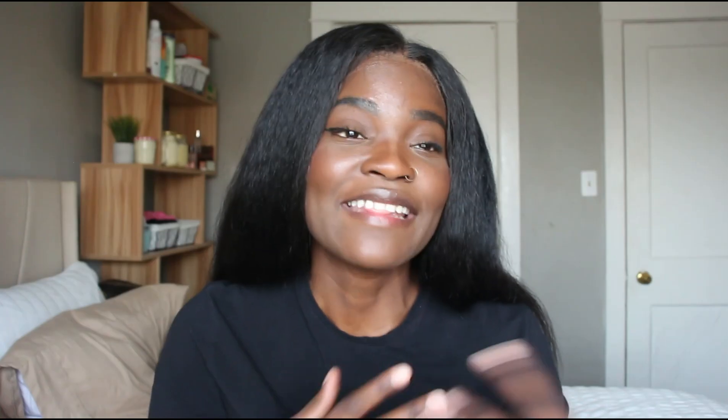A lot of the times on social media, people are always talking about how African tailors did not meet the expectations of the design. This time, however, everything that I requested, designed, and shared with my tailor got made to my heart's desire, and I just wanted to share that with you.